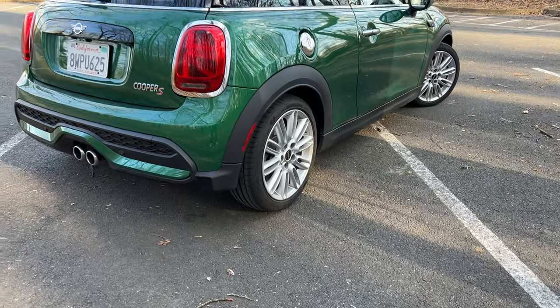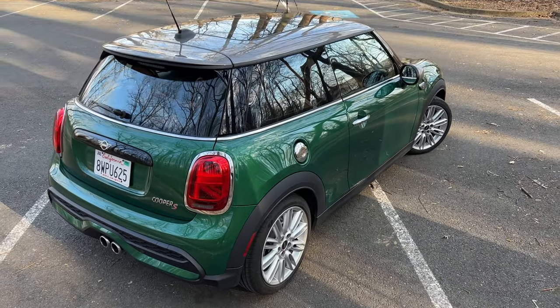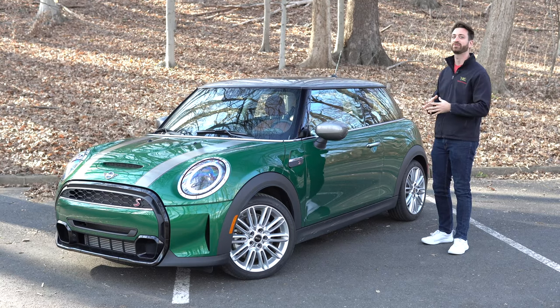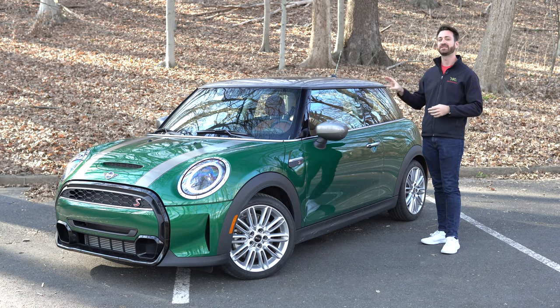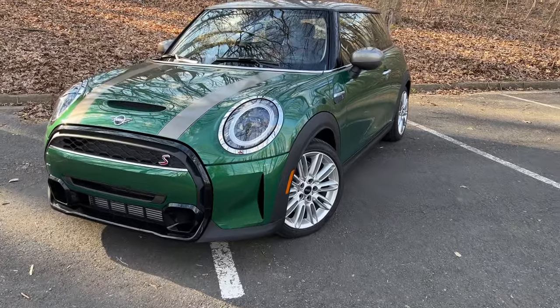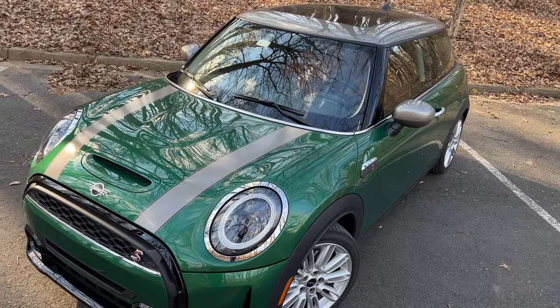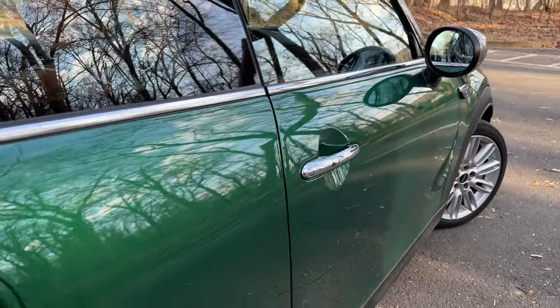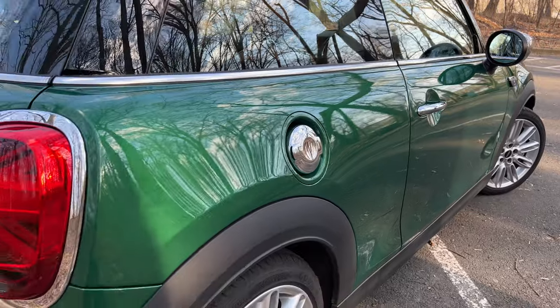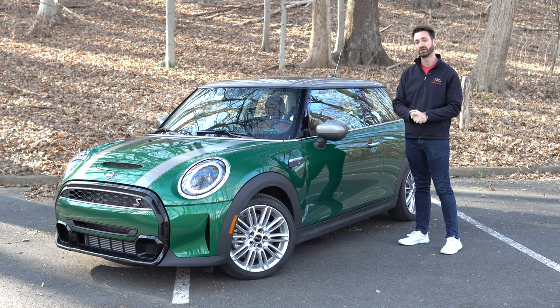And that brings us to this one today. This is the third generation of two-door Mini Cooper, called the F56 generation, and it came out for the 2014 model year. This is in its second iteration of LCI — in BMW Mini speak, these are lifecycle impulse updates, basically two facelifts. Mini is readying another generation in the next few years, but this one is going to be your Mini Cooper for another few years until then.